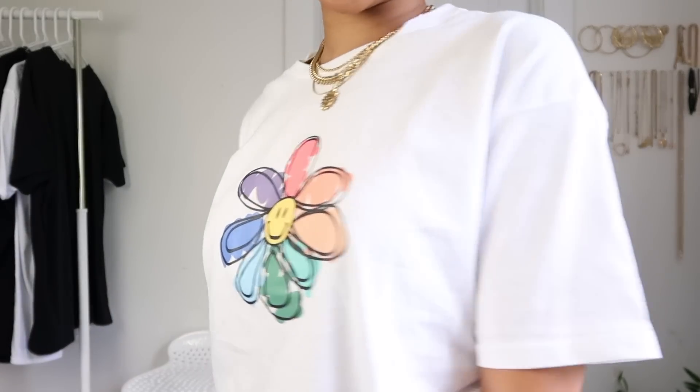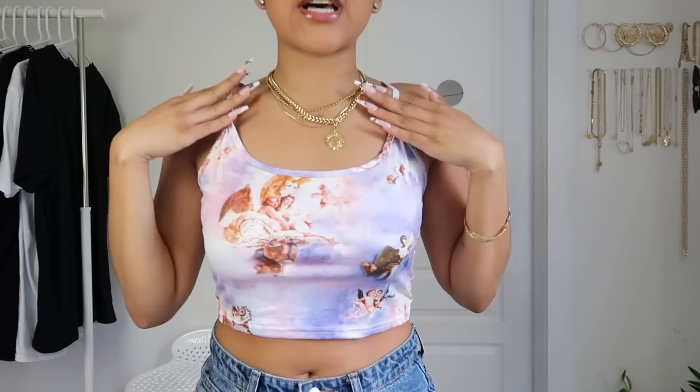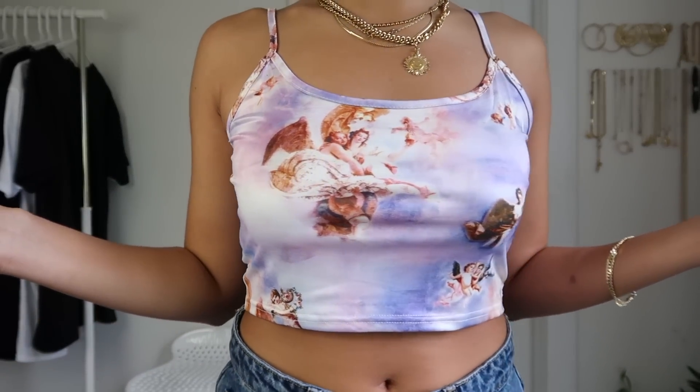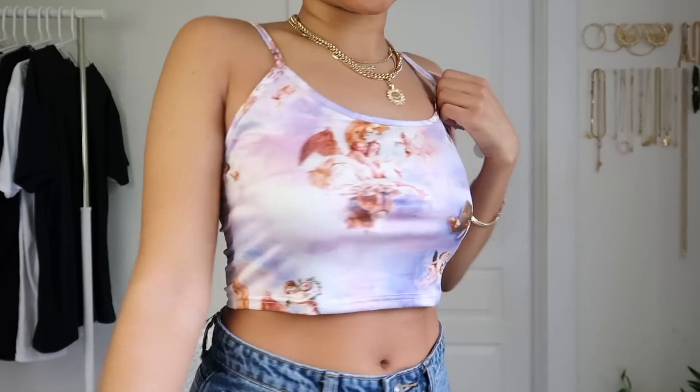Here is the next item — it's this soft angel print crop top, like a little tank top camisole. I love angel print and this one is a really cute purple pinkish color with angels on it. You could do a lot of cute outfits with this. It's really soft. I got this in a size large — I think a medium would have fit but I'm glad I got large for the looser look. The texture is really soft — a 10 out of 10.